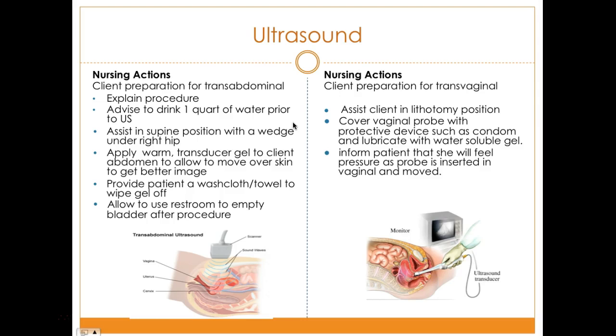For nursing actions with transabdominal ultrasound, prepare and explain the procedure to the client. Advise them to drink one quart of water prior to the ultrasound. If the patient is in a supine position, place a wedge under the right hip to prevent supine hypotension. Apply warm transducer gel to the abdomen. Provide a washcloth to wipe off after the procedure, and allow them to use the restroom to empty the bladder afterward.